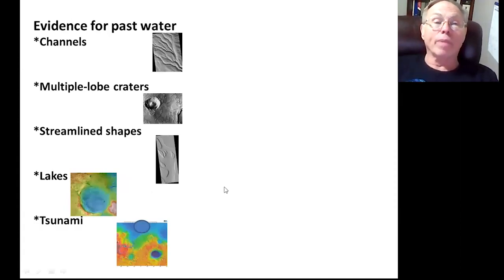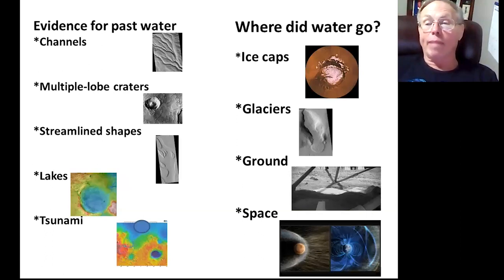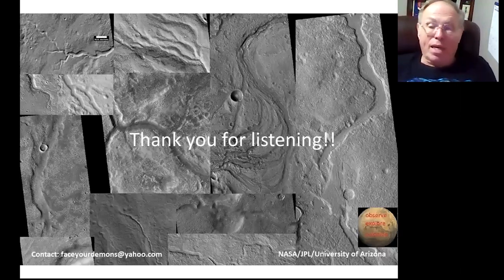The evidence we've seen for past water includes channels, multiple lobe craters, streamlined shapes, lakes, and a tsunami. The multiple lobe craters and streamlined shapes and many other things are found in the mid-latitudes, scattered all over the place. The ice caps have some water, glaciers have some, a certain amount is frozen in the ground, and a lot was blown into space. Some people would say most of it was blown into space; others would say most of it is still in the ground. Thank you for listening — any questions?